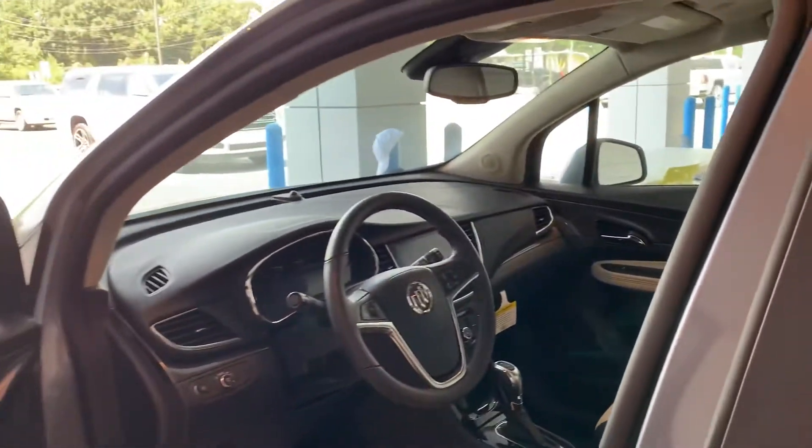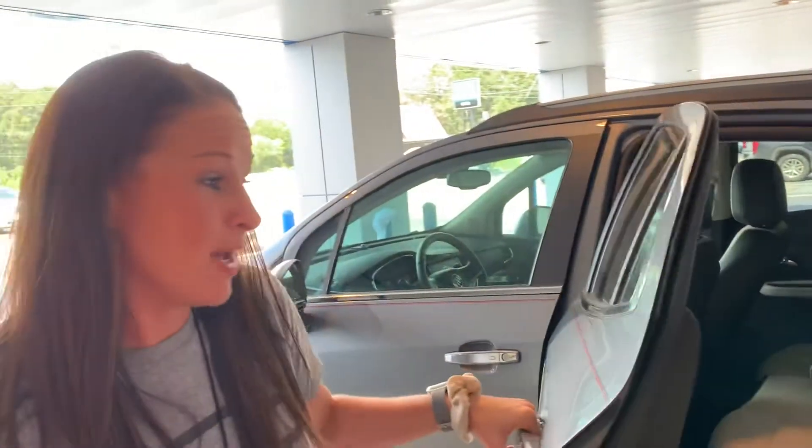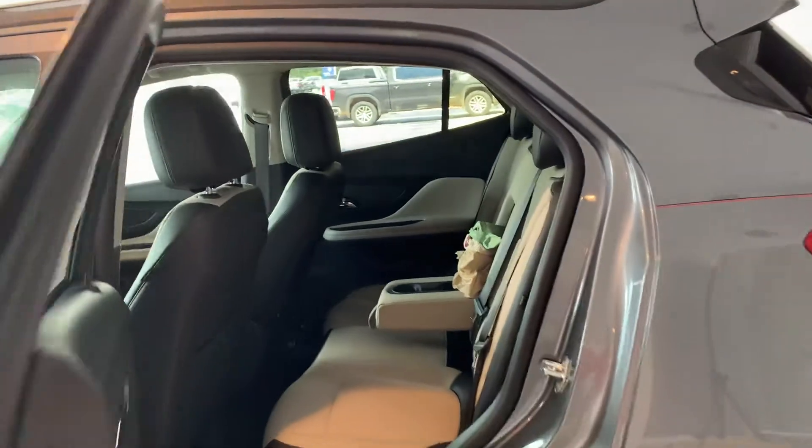To me, Buick is just — you have that look of luxury, and definitely the feel of luxury. I would love to have you come in and test drive one of these so you can see for yourself the smooth ride that I'm talking about.